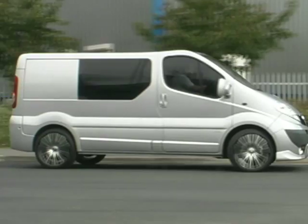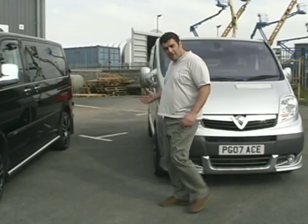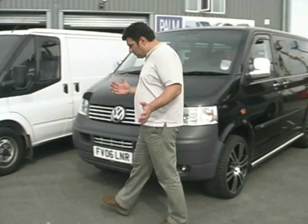Every week at VanStyle we have new accessories, new vehicles, and new wheel styles for you to see. Why not come and see us, or visit our website at www.VanStyle.co.uk.